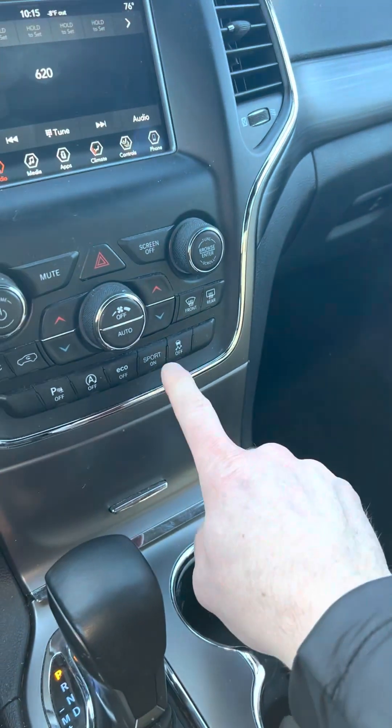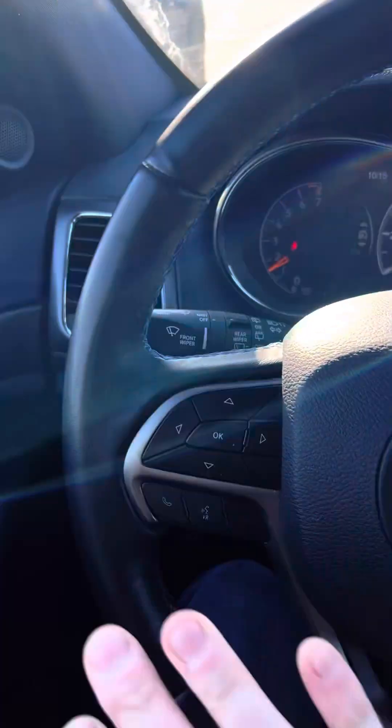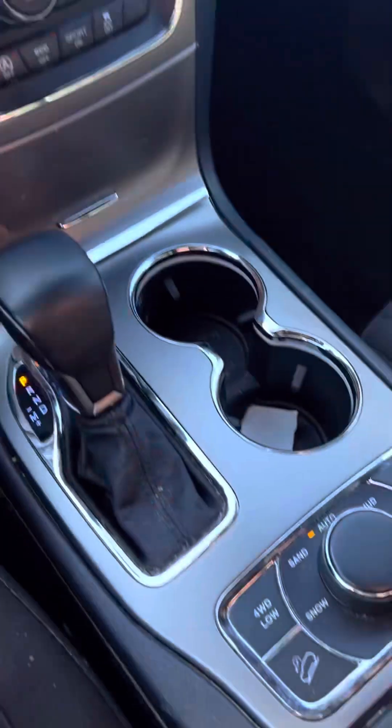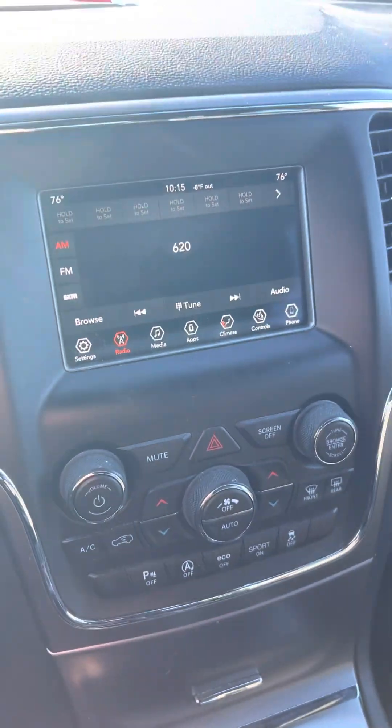It does have sport mode. Got your dual climates and all your controls for cruise control. Steering wheel's in good shape. Automatic headlights and some of that stuff. If there's anything else that you want me to take a picture of or anything, just let me know — I'd be more than happy to. Talk soon.